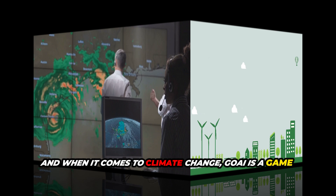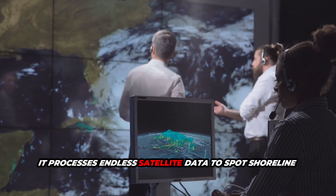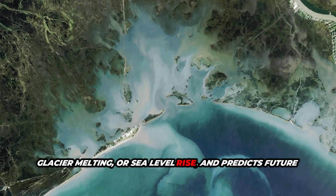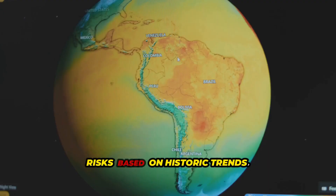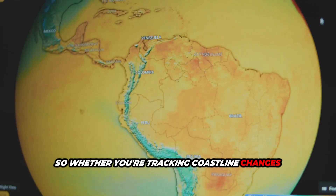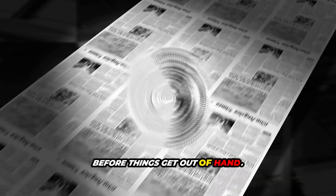And when it comes to climate change, GeoAI is a game-changer. It processes endless satellite data to spot shoreline retreat, glacier melting, or sea level rise, and predicts future risks based on historic trends. So whether you're tracking coastline changes or preparing for climate impacts, GeoAI gives you the insights before things get out of hand.